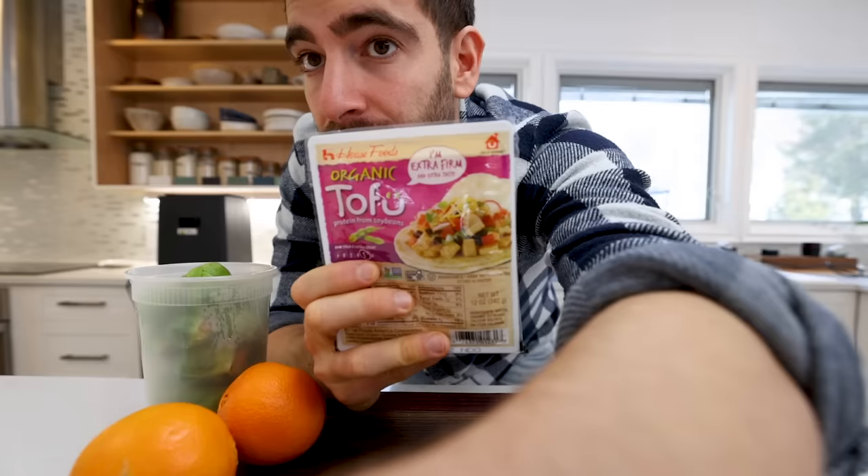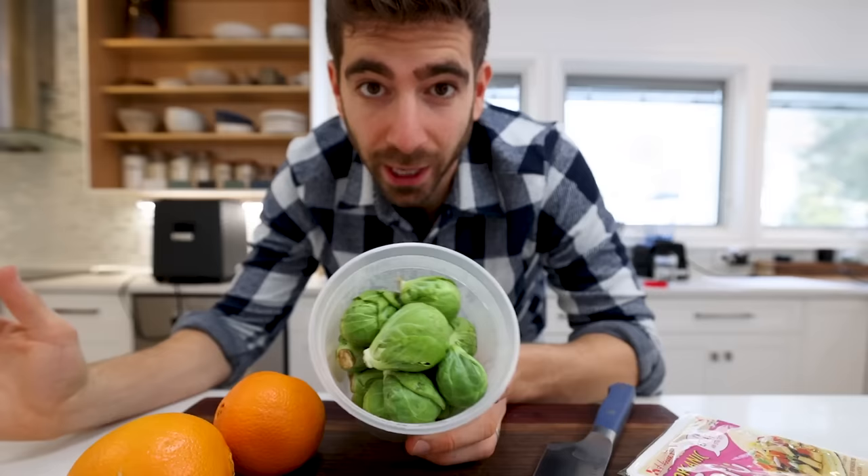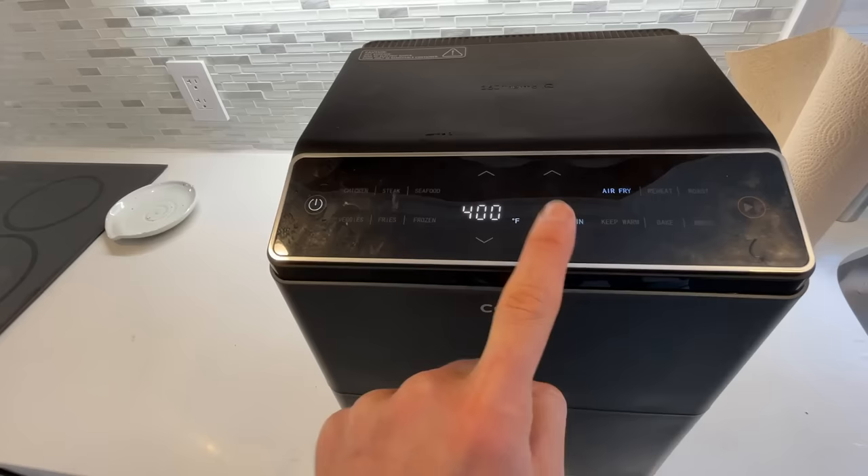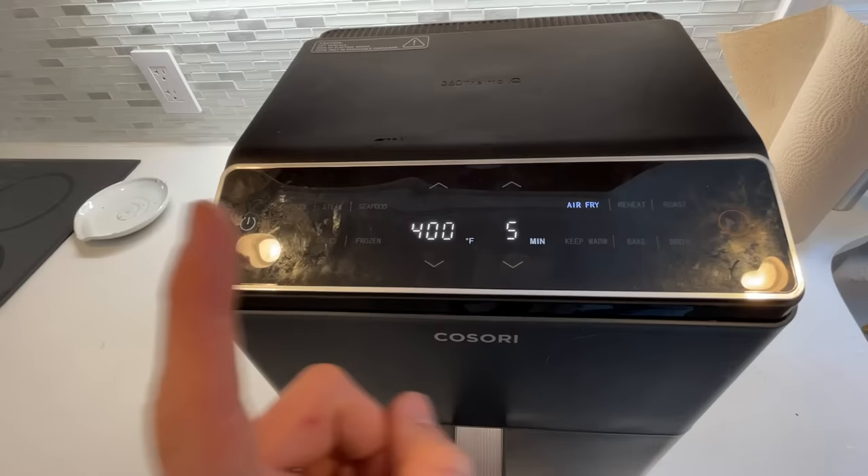This first air fryer dish is extremely customizable. You could use any meat you want, any veggies you want — it's really about the sauce and the technique. I'm using some tofu because we've got meat dishes coming later, and some Brussels sprouts. Before we prep our ingredients, every single recipe today is going to start with preheating your air fryer. If you don't have a preheat button, just crank it up to max and set it for five minutes.